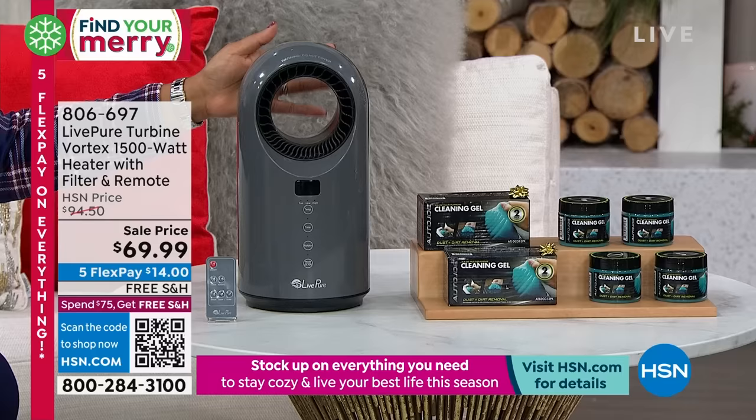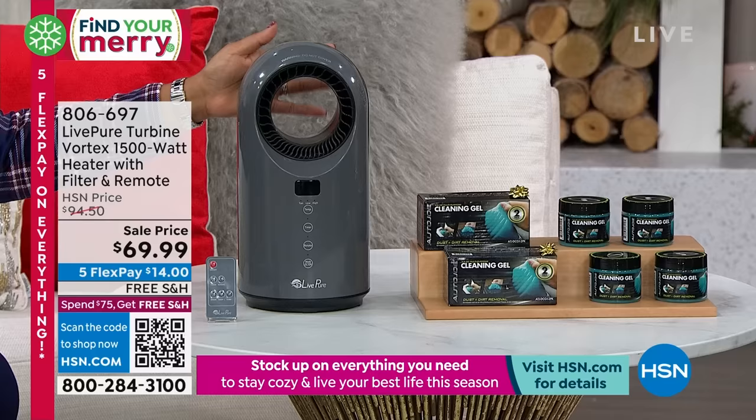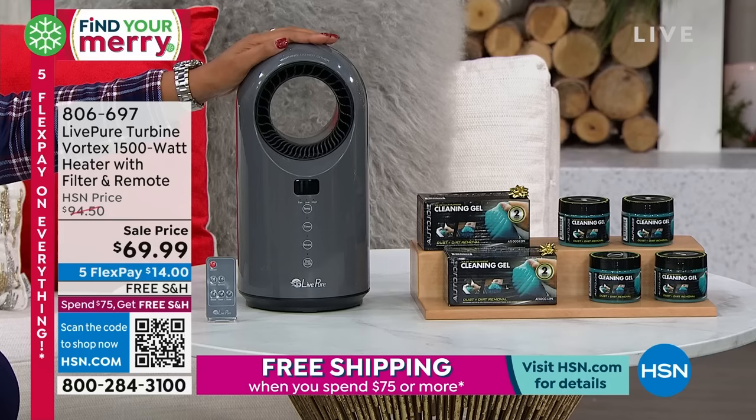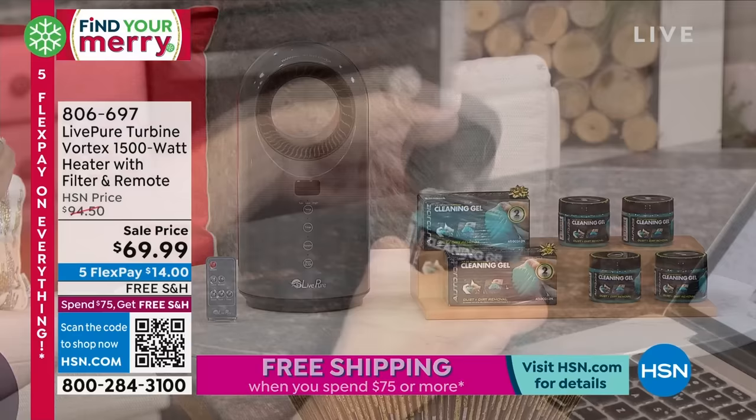There are no blades to worry about, so it's very safe. Normally $94.50, it's under $70, and your first payment is $14. This is the very last day you can get five flex pay. It's both heat and a fan — we'll talk about it in more depth later.